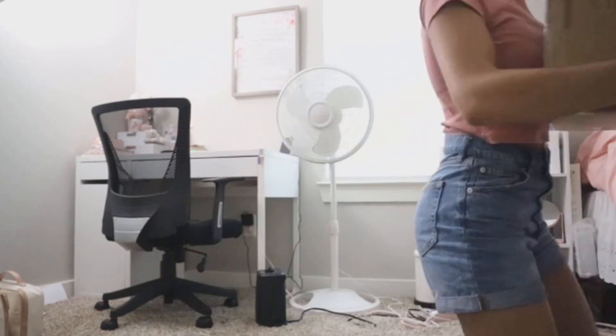So the first thing that came in the mail was my Cricut machine. I'm so happy that the Cricut came first because that's what I'm most excited for. It's this giant thing, so I thought that I would open it for y'all.